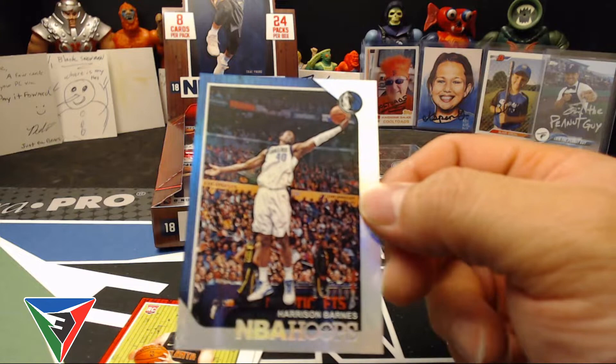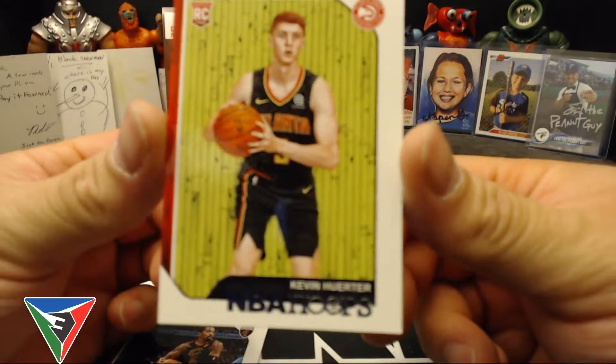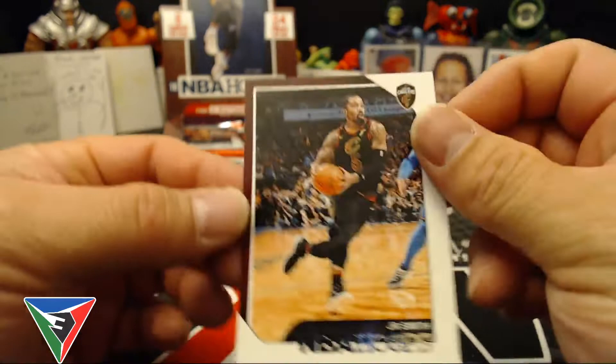Moritz Wagner rookie, Steven Adams, Eric Gordon, Chavis Napier, DeMontis Sabonis — there's a numbered 199. Harrison Barnes for the PC there. Dallas has been playing pretty good this year so far. Once Harrison Barnes comes back that'll bring some more scoring to the table. There's a Kevin Huerter rookie, J.R. Smith.